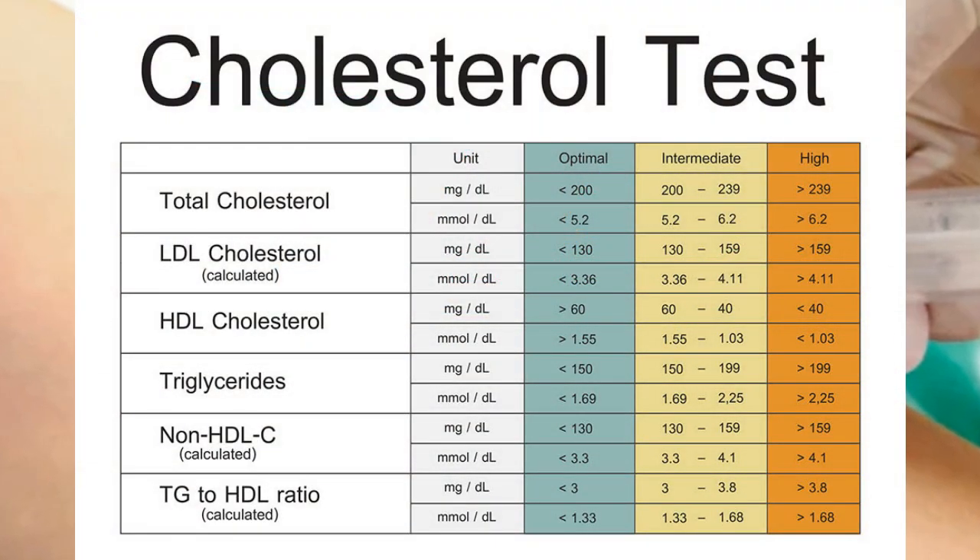Substances measured include blood fats, cholesterol, triglycerides, vitamins, and minerals.